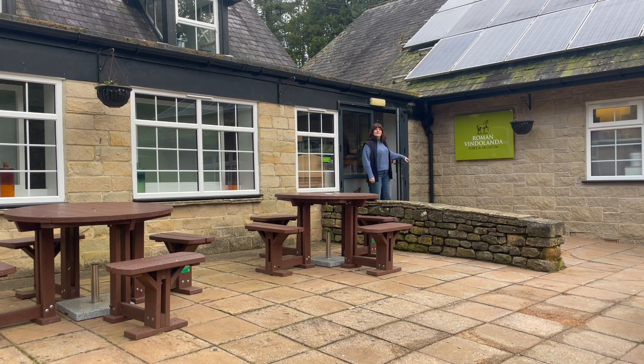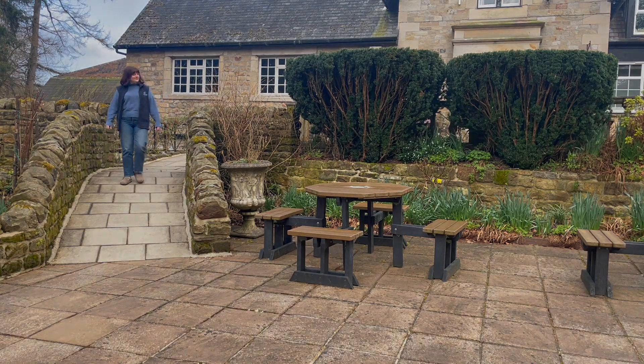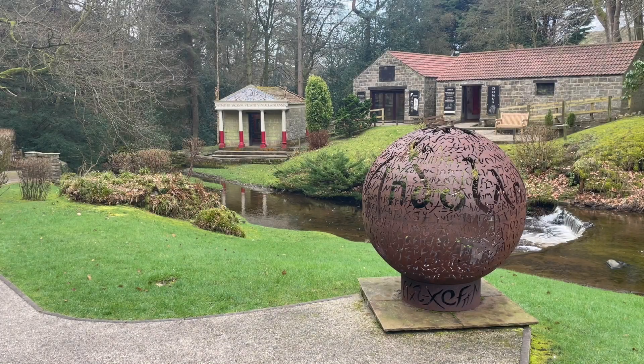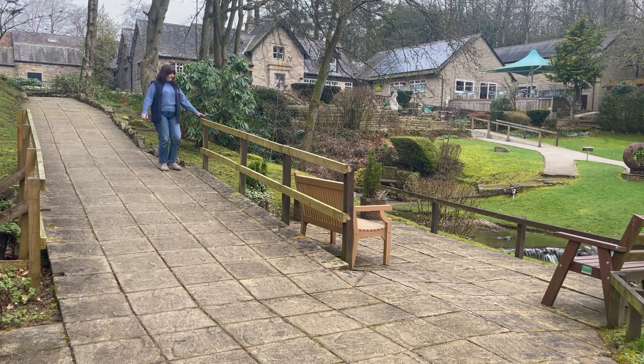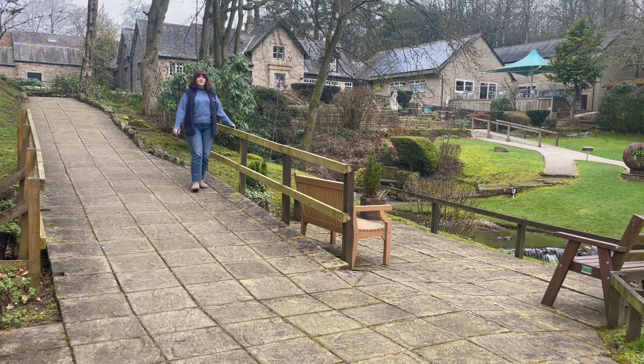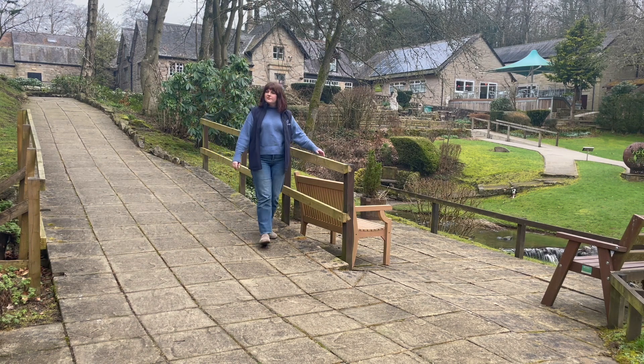There is an outdoor terrace accessed via ramps. Both levels have wheelchair accessible picnic tables and visitors are welcome to bring their own lunch to eat outside. There are three outdoor museum buildings accessed via flagged pathways with ramps. These can be slippery when wet so please use the handrails provided. These are often one of the quietest parts of the Vindalander Fort and Museum.